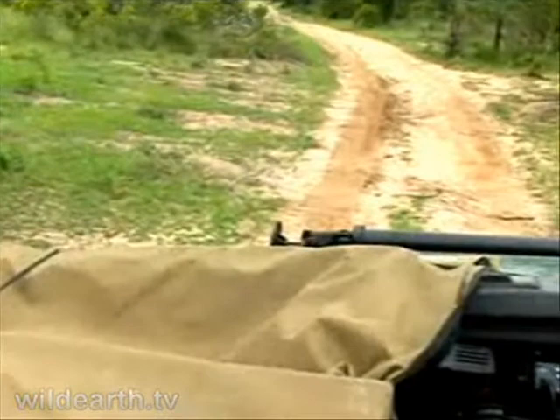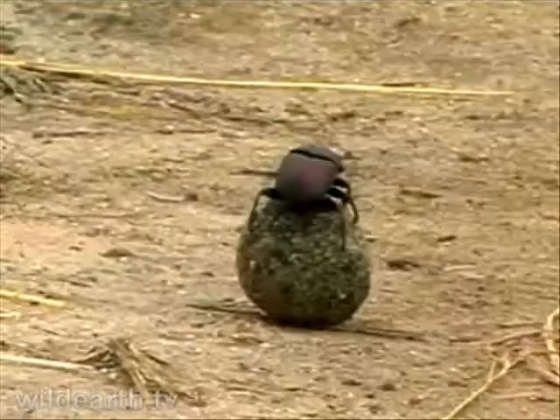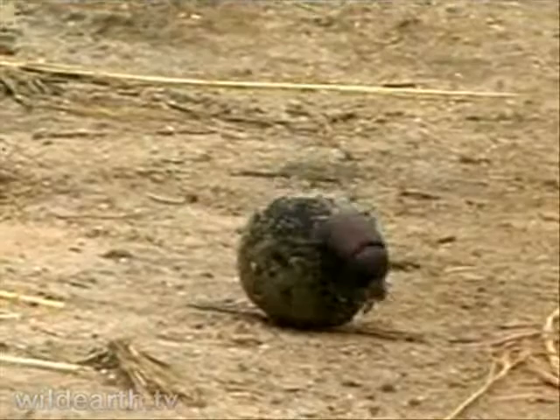Hey! What did you see? Hey hey! All spotted! I love that when they hold on and roll along with it.